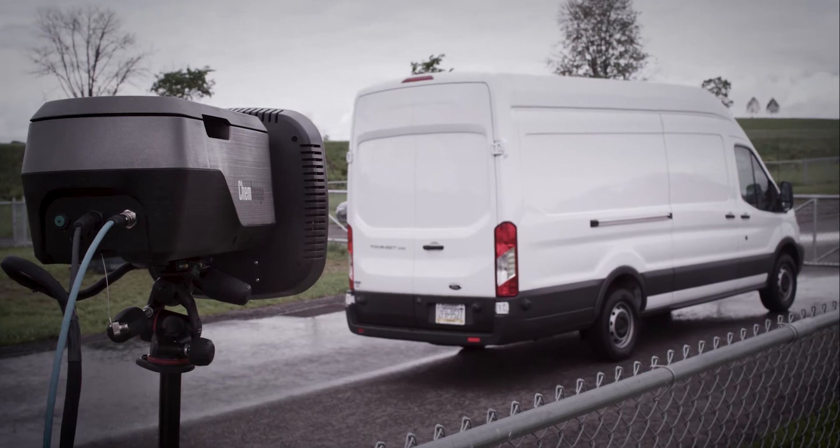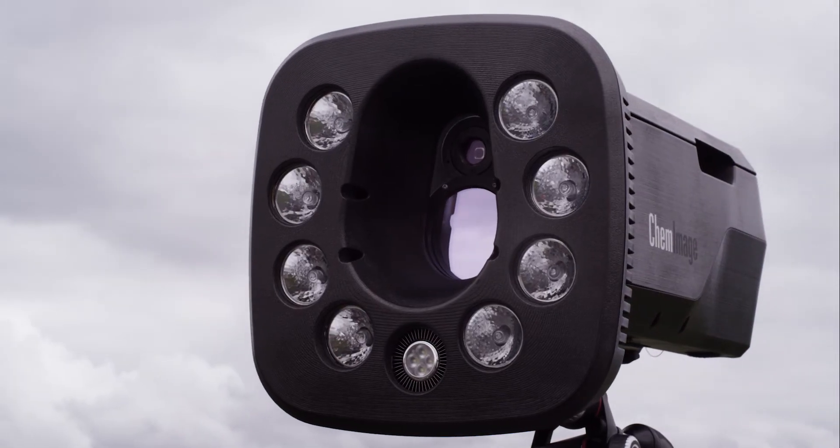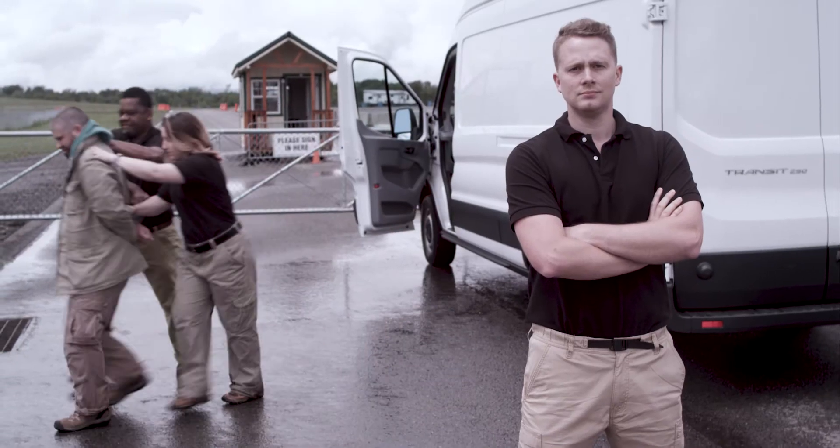You need to detect the evidence before the perpetrator has a chance to carry out a violent attack. To keep your facility safe, make VeroVision an integral part of your layered security approach.